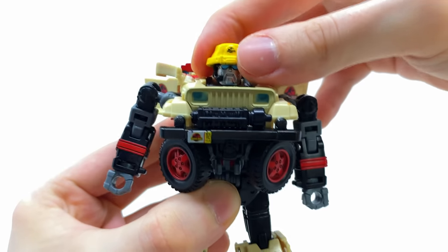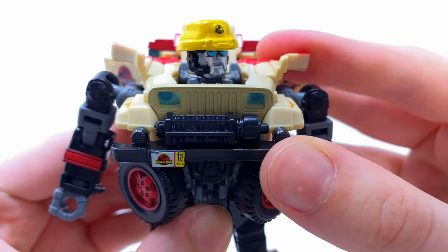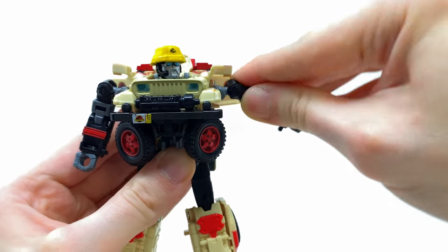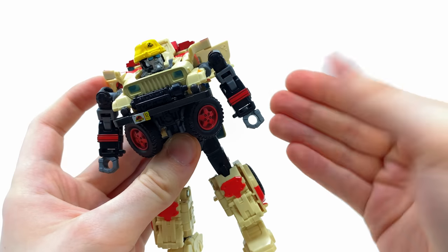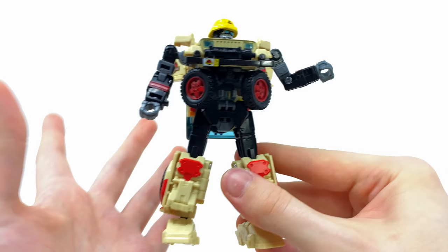In terms of articulation, the head is on a ball joint and can look up and down as well as rotate left to right on a very sturdy ball joint. Check out the tiny little mic piece to the left-hand side of the face - so cool. The shoulders can rotate a full 360 and hinge out to the sides; you can also use the transformation joint for a slightly better range. The door wings can flare forwards and backwards, similar to some live-action movie Bumblebee figures.